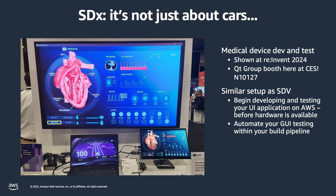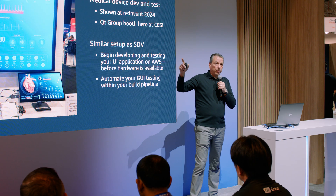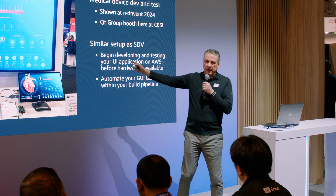SDV — software-defined vehicle — this is not only applicable to the vehicle or automotive industry. This can be used in any industry. A couple of months ago, there was an AWS re:Invent event where we already demonstrated a medical application — a heart-rate monitor running in the application on AWS with Squish there running for test automation. You can see this in our booth at the North Hall, booth 10127. Qt is used in 70 different industries, so we want to empower all industries to take benefit of this process and running software in the cloud.